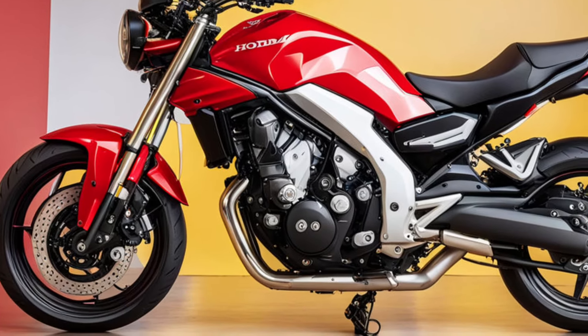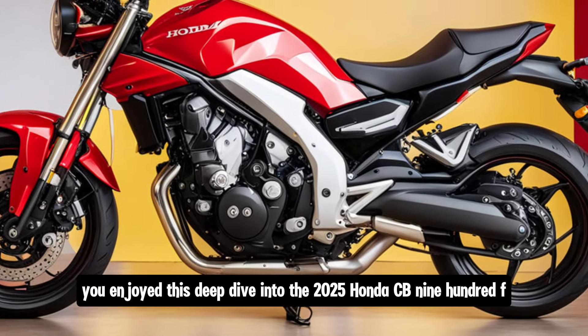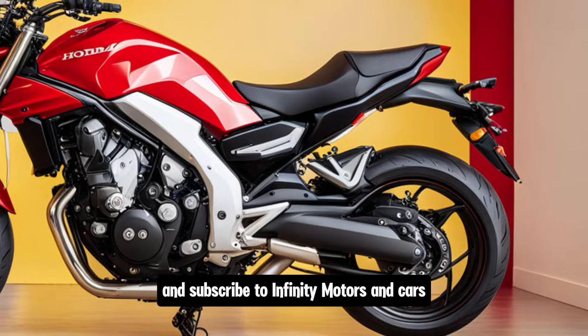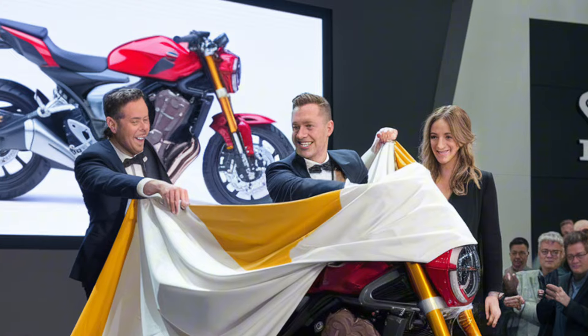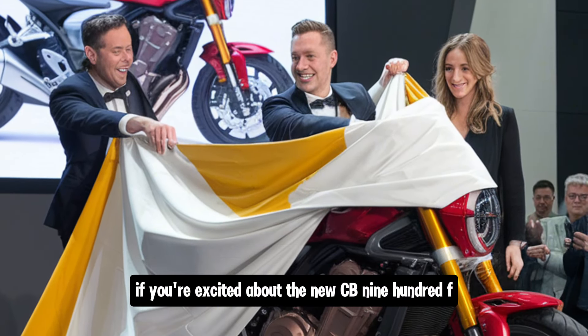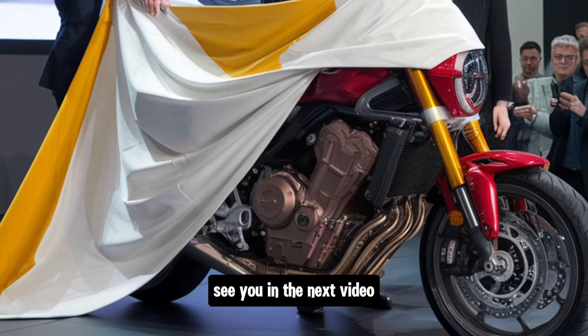Let us know in the comments if you're excited about the new CB900F and if you plan to check it out when it hits dealerships. See you in the next video!